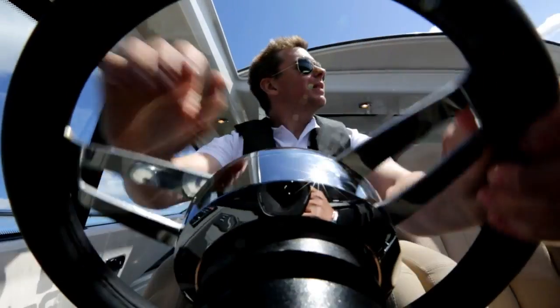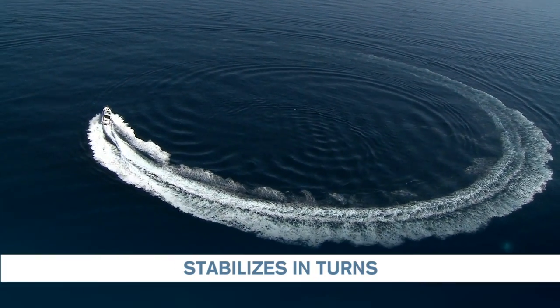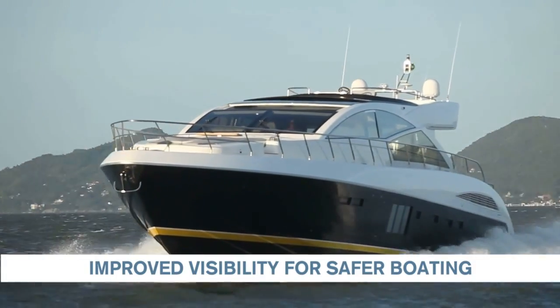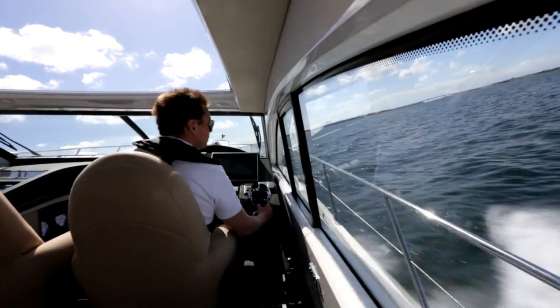When turning, this automatic trim system keeps your boat from leaning as much as with a traditional trim system. Now you can enjoy excellent visibility and higher comfort during acceleration and in sharp turns.